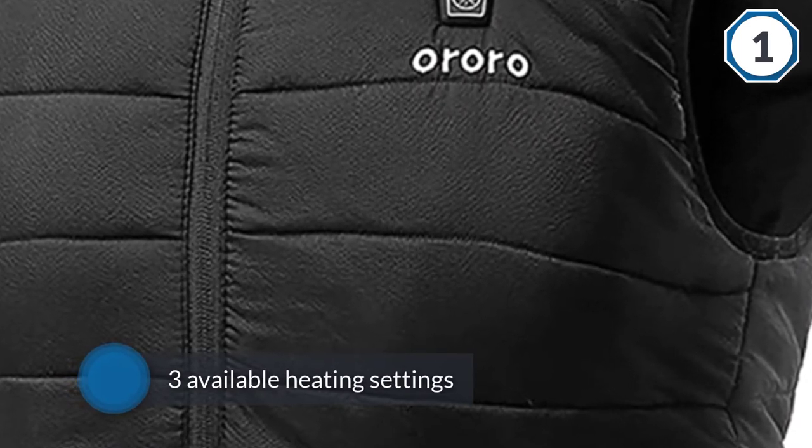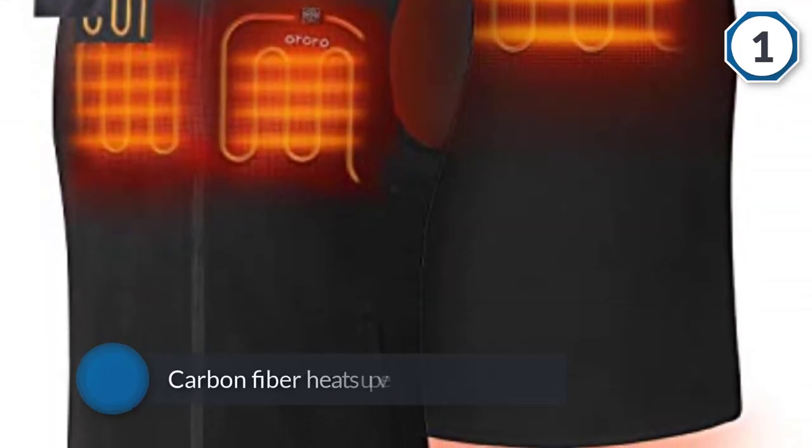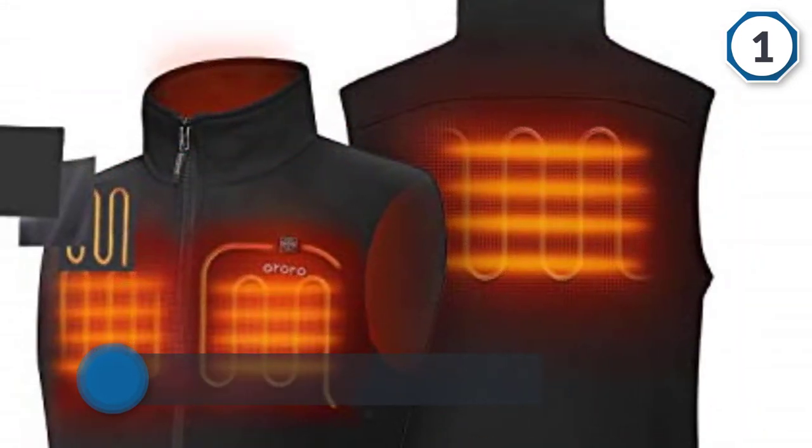It's really well made and can stand up to the elements. You won't have to worry about water seeping through or dripping. Three available heating settings can be adjusted with just a simple press of the button.